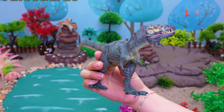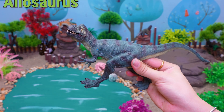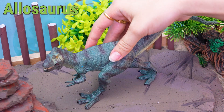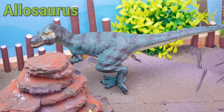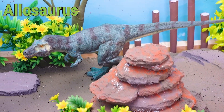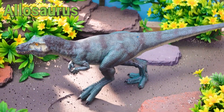This is an Allosaurus! Hi, dino buddies! Today let's meet the fierce Allosaurus! This dinosaur lived about 150 million years ago in what is now North America and parts of Europe. The Allosaurus enjoyed eating large plant-eating dinosaurs like Stegosaurs, using its sharp teeth and claws.